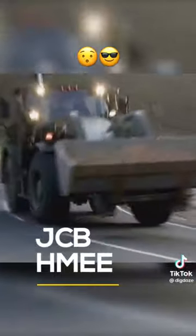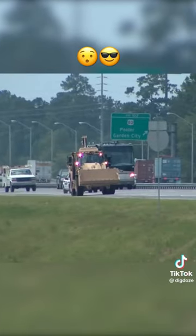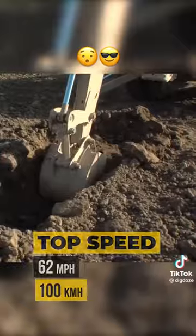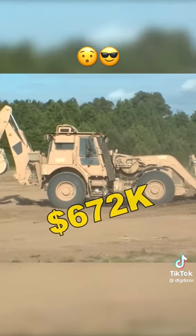The JCB High Mobility Engineer Excavator: the world's fastest armored backhoe loader, with a top speed of 62 miles per hour, a dig depth of nearly 13 feet, and a price tag of $672,000 per unit.